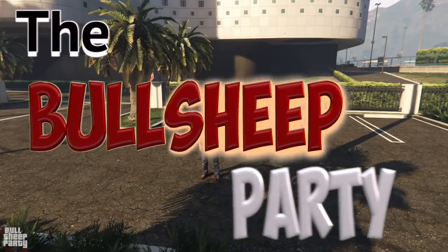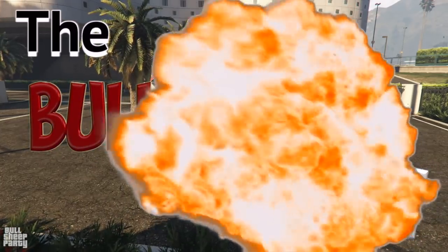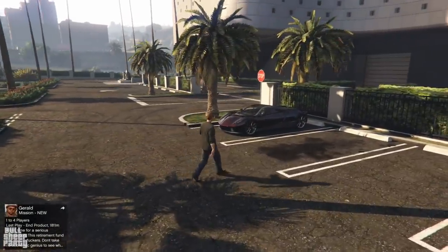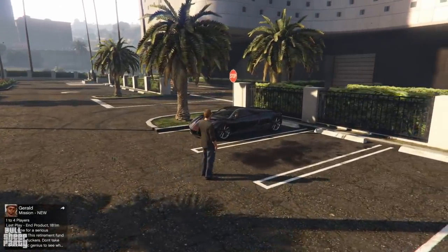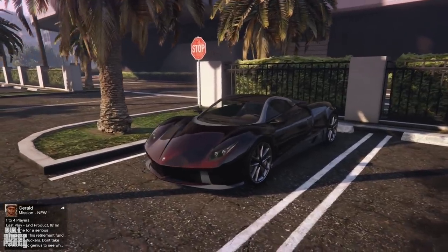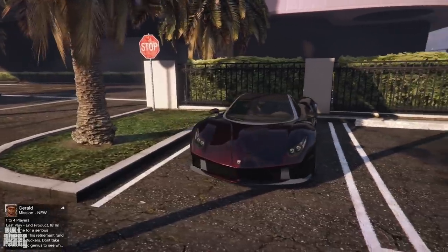Hey everybody and welcome to the Bullsheep Party! In this one we're going to be taking a closer look at the new podium vehicle, the Pegassi Osiris. As usual, we're going to be looking at its exterior, its interior, its performance and customization options down in Los Santos Customs.